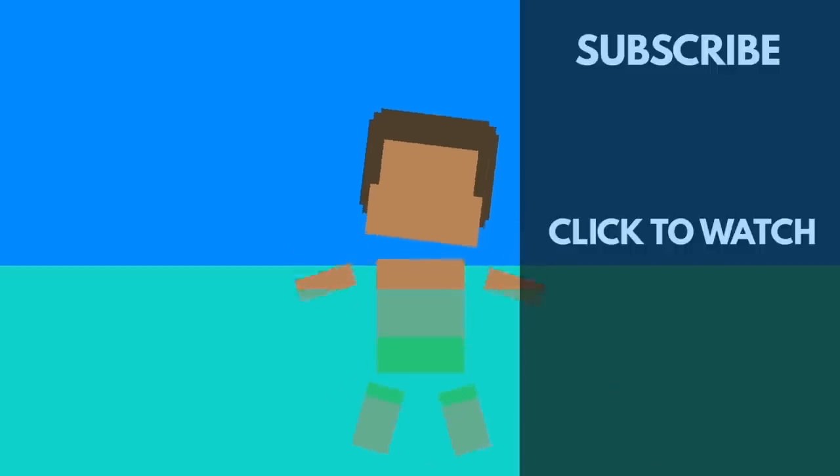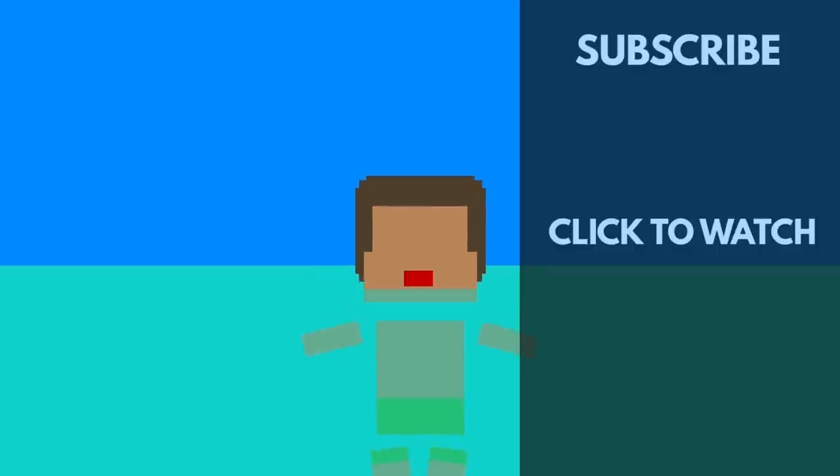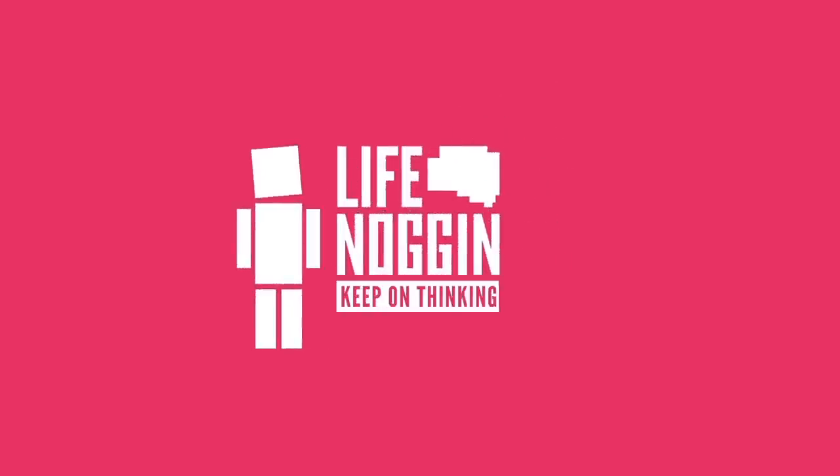Well firstly, drowning isn't like how you see it in the movies. There's not a lot of thrashing around or yells for help. Typically it's a silent act, where the person's mouth sinks below the surface of the water and then reappears as they try to breathe. My name is Blocko, this has been Life Noggin, don't forget to keep on thinking.